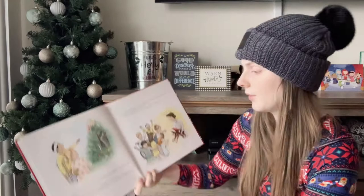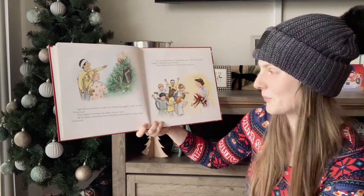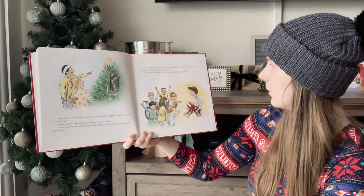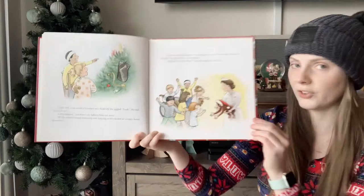The girl with the cast stared at George's tree. Suddenly she giggled. Look, she said, it's my x-ray. A boy laughed. There's the balloon for my room. All the children started chattering and laughing as they looked at George's funny decorations. Can he stay for the party? a boy asked the nurse. We don't mind the gifts — it will be fun to sort them out. Please let him stay, please, said the other children.